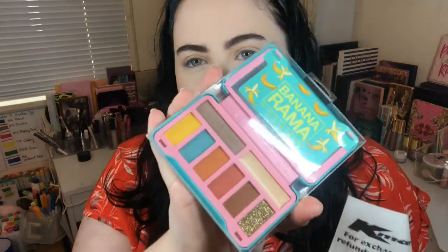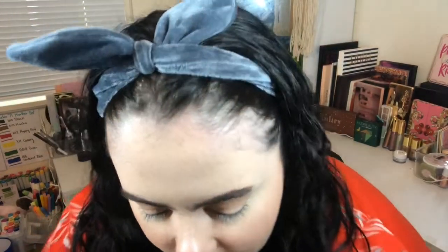I also have the OXX Blemish Control Mattifying Drops — prevents excess shine, absorbs excess oil, and creates the perfect matte base. And from Kmart I also purchased the BYS Banana Rama palette, which was eight dollars. It's been a long time since I've purchased a BYS palette but I really wanted to test it out because I really liked the color scheme.